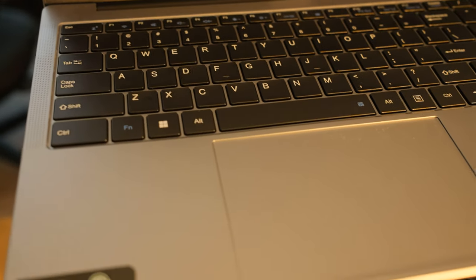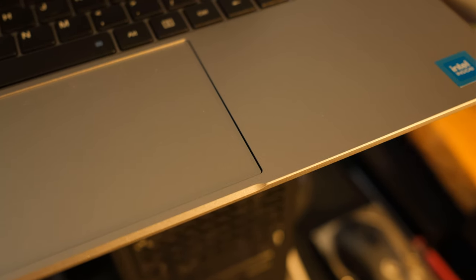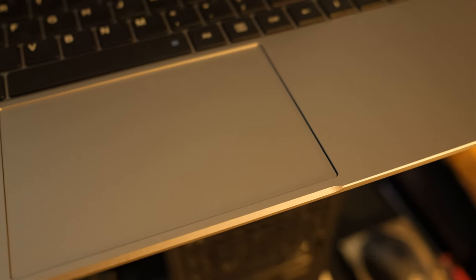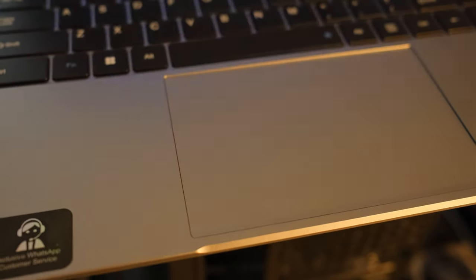The chiclet keys feel nice to type on, and we also have a number pad. It's nice to have a 15.6-inch laptop this slim and sleek with a number pad, and also a very large 6.1-inch touchpad. I'm not very big on touchpads, but it's pretty easy to press function and space to turn it off. It's one of those that doesn't have any buttons — you just push the whole thing down. It works, gets the job done.